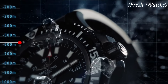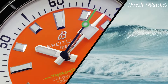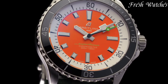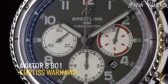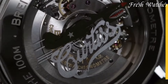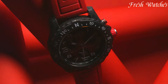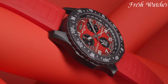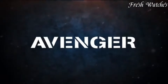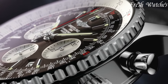Breitling watches: a legacy of precision and adventure. Since 1884, Breitling has set the standard for pilot and diver watches. Renowned for their reliability and performance, Breitling timepieces are instruments for professionals. With iconic models like the Navitimer and Superocean, these watches embody a spirit of exploration and achievement. Synonymous with aviation and bold expeditions, Breitling watches are a timeless testament to Swiss craftsmanship, accuracy, and the pursuit of adventure in the world of horology.